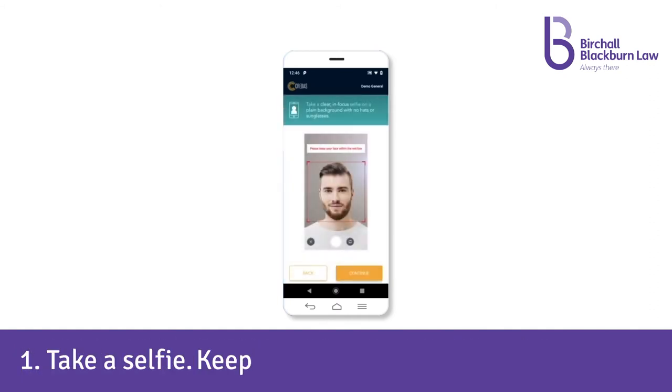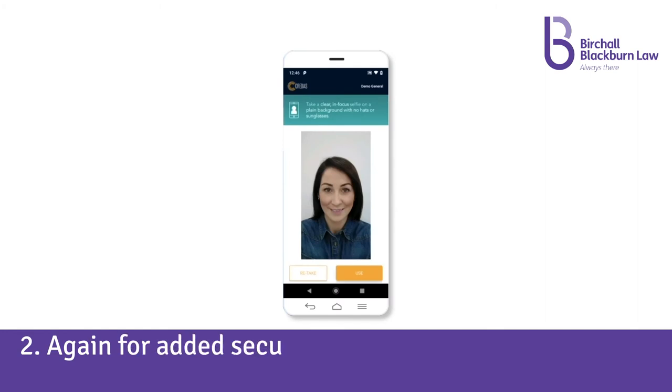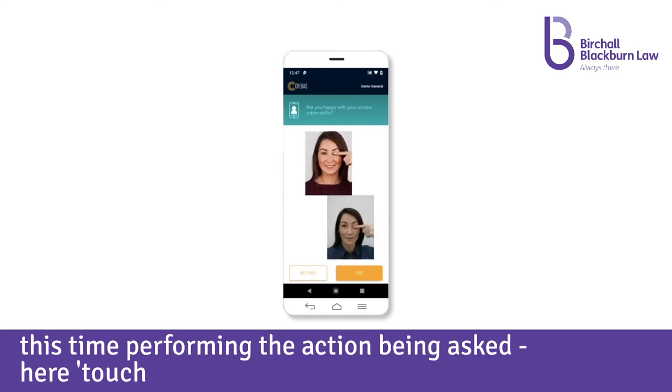One: take a selfie — keep your face within the red box. Two: again, for added security, take another selfie as a liveness test, this time performing the action being asked — here, touch your eye.